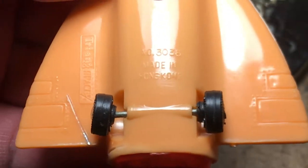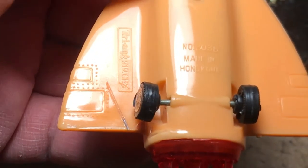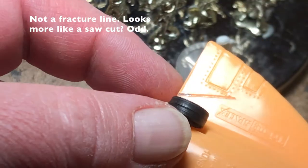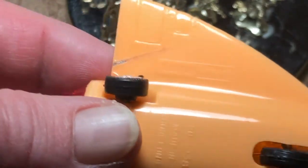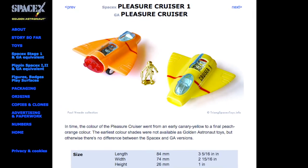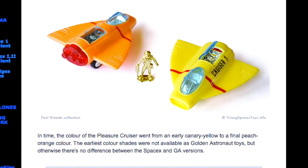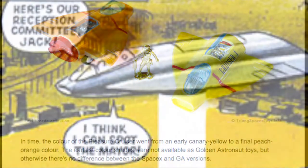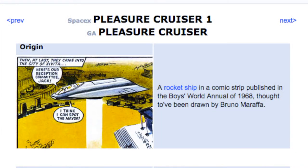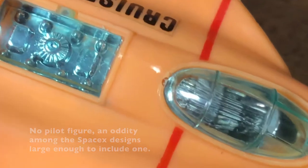I have one still sealed on the card — now it gets to stay that way. Number 30306. A quick visit to the Triang SpaceX Toys website reveals that the vehicle was very briefly issued in a lemon yellow in Britain for the SpaceX end of the line. The design of the spaceship was cheerfully cribbed from a comic strip in a magazine aimed at young readers, although they were able to wrangle a patent out of it. Interesting — no operator figure.